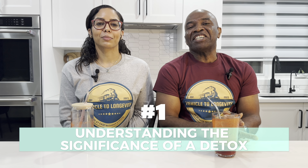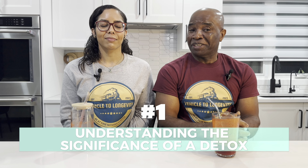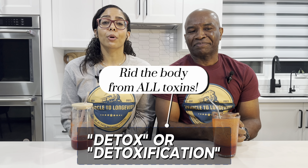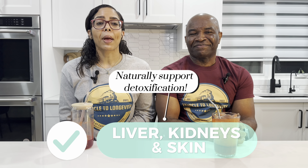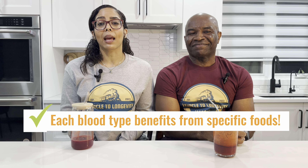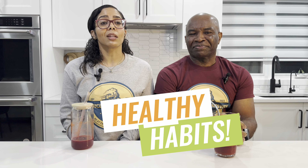Our first point of exploration is understanding the significance of a detox. Detox, or detoxification, is a targeted approach to rid the body of all toxins. While our organs — such as the liver, kidneys, and skin — naturally support detoxification, each blood type benefits from specific foods to aid in the cleansing process, promoting healthier habits and addressing individual health concerns.